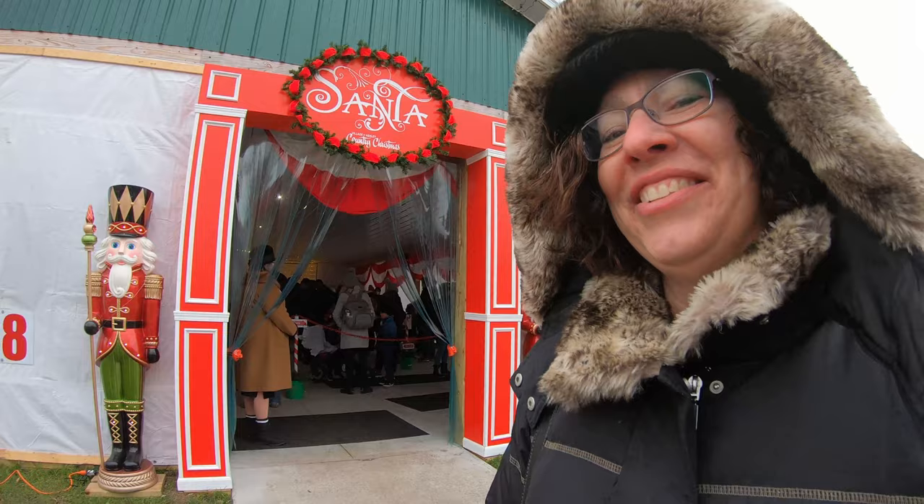Do you want to go get your picture taken with Santa? I know how you like to get your picture taken with Santa. We're at Ashley, Michigan, and we're going to go check out the community center and get our caricature done.